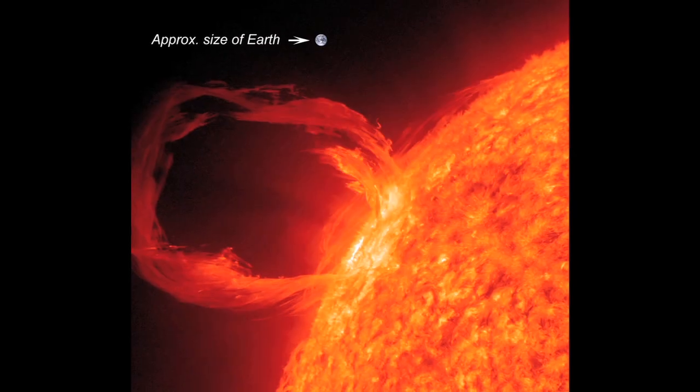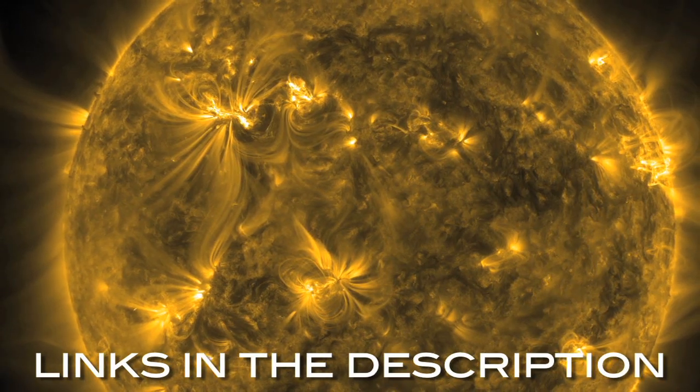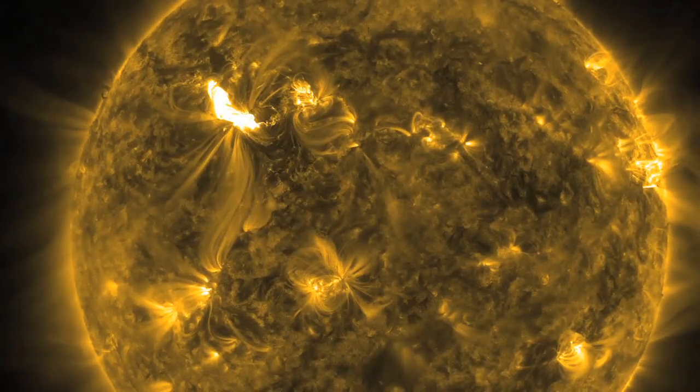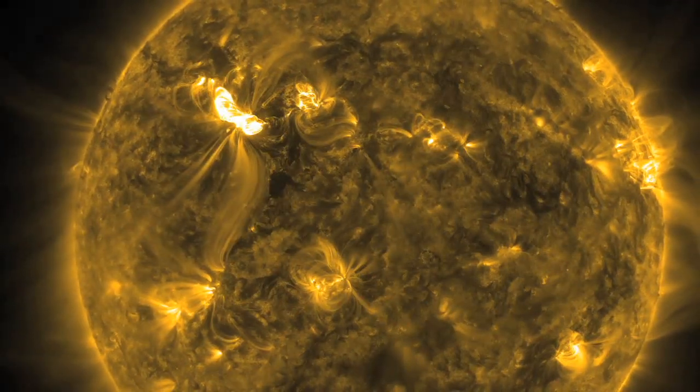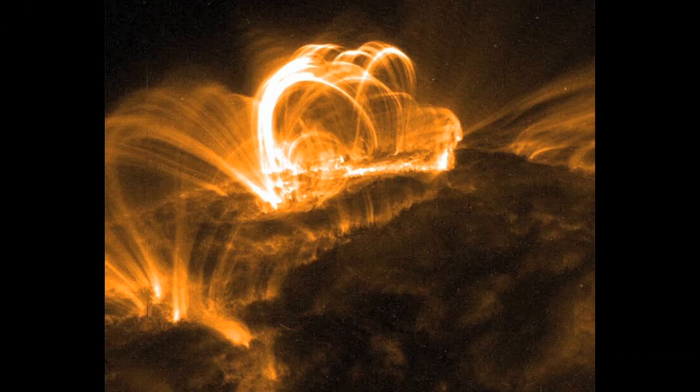One of the largest solar flares ever hit Earth Thursday, March 8th. NASA has an amazing video of the solar flare. In the video, you can see the surface of the sun actually ripple from the force of the eruption. If you can't get enough flare, Space.com has an amazing photo gallery of solar flares and sun storms.